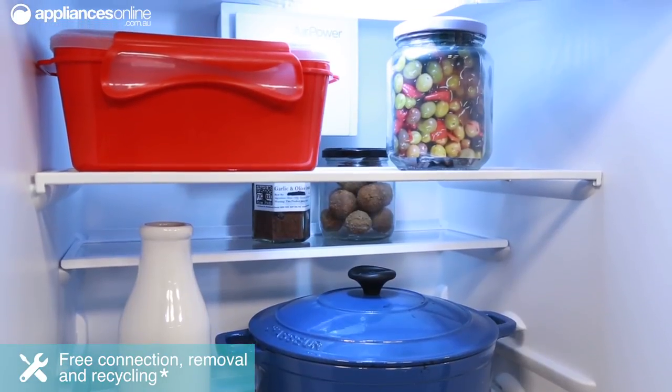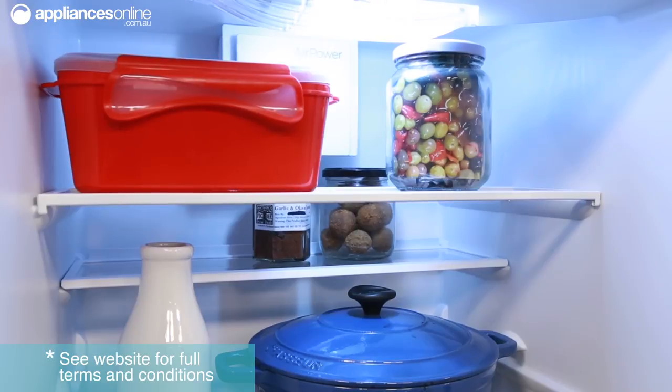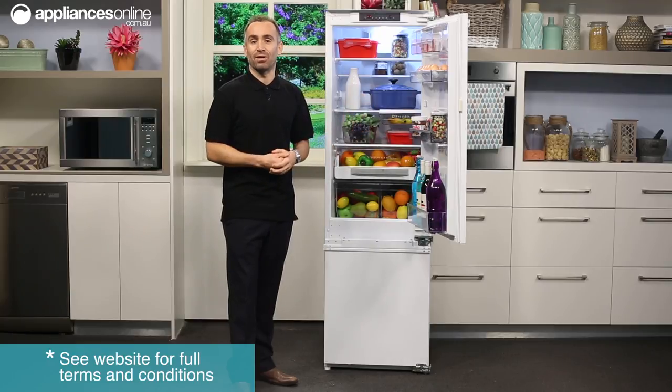Inside the fridge, there's one fixed glass shelf, two sliding glass shelves that can be moved to different heights, and one divisible glass shelf that comes in handy when you need extra space to store tall or awkwardly shaped items.